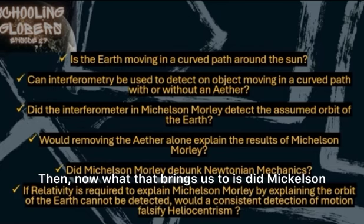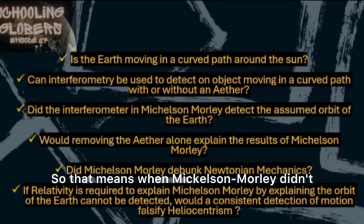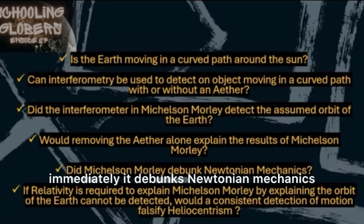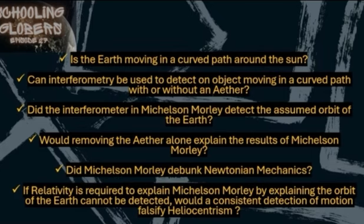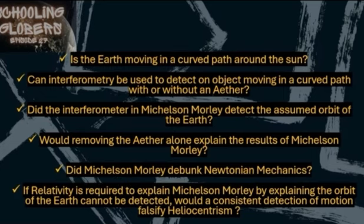Now, did Michelson-Morley debunk Newtonian mechanics? The answer is yes. When Michelson-Morley didn't detect the orbit of the earth, it immediately debunks Newtonian mechanics. So if you wanted to keep the orbit, you had to get rid of Newtonian mechanics and get rid of the ether.